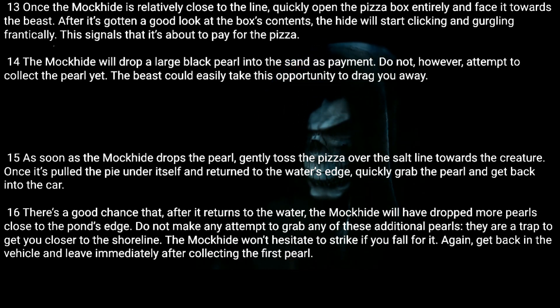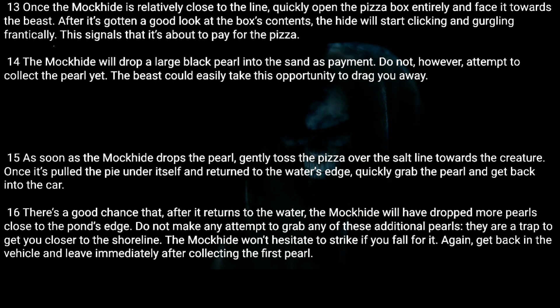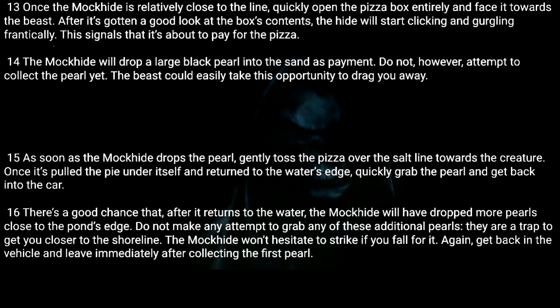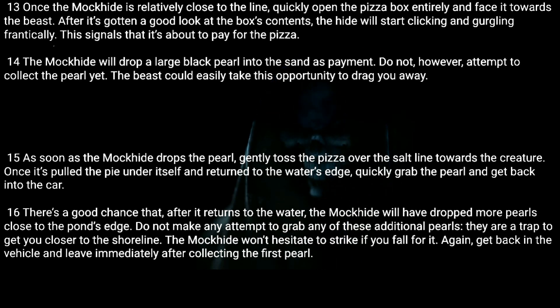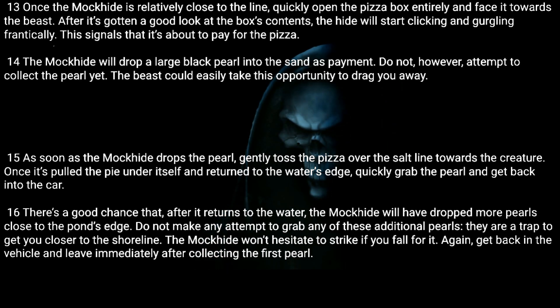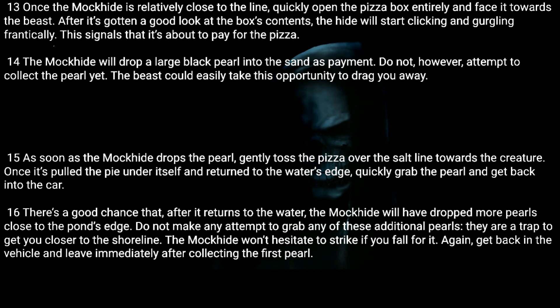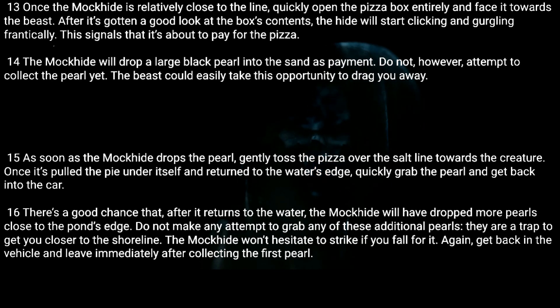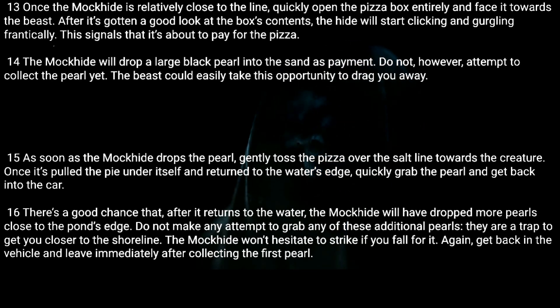Fifteen: As soon as the Mock Hide drops the pearl, gently toss the pizza over the salt line towards the creature. Once it's pulled the pie under itself and returned to the water's edge, quickly grab the pearl and get back into the car. Sixteen: There's a good chance that after it returns to the water, the Mock Hide will have dropped more pearls close to the pond's edge. Do not make any attempt to grab any of these additional pearls — they are a trap to get you closer to the shoreline. Get back in the vehicle and leave immediately after collecting the first pearl.